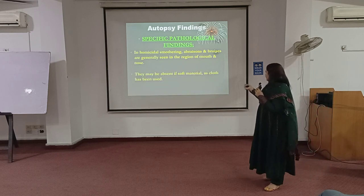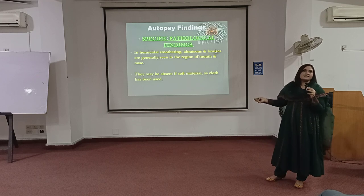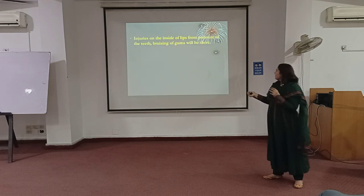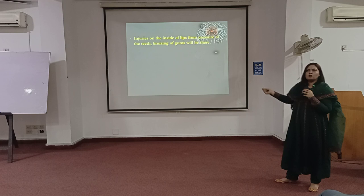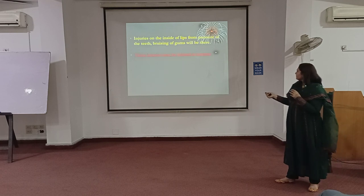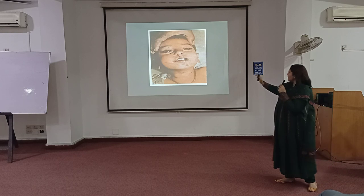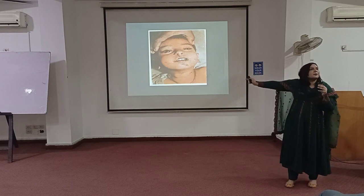Findings are also absent if a soft material is used externally — most of the time they are absent. When we see such cases, we don't see findings externally. Injuries are inside of the lip; these are all pressure injuries as I told you. This is a typical case of smothering of a baby, and internally you have a bruise on the inside of the mouth.